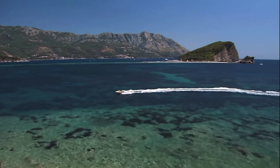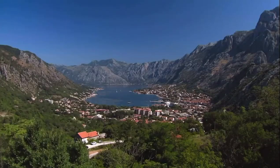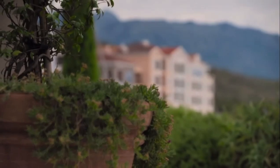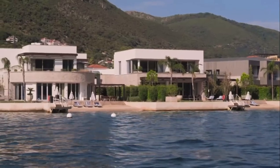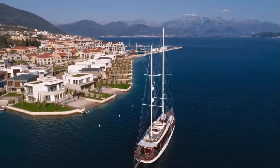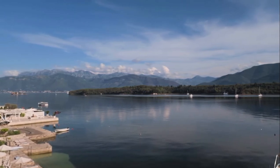Behold, Montenegro, hugging the Adriatic Sea with the glitz and glamour of Monte Carlo. This is one of the hottest spots for super prime property, with prices of new developments rising over 11% last year. And with the country poised to join the EU in 2025, now is the time to buy. Great first impressions — I can't wait to see what Montenegro is all about.